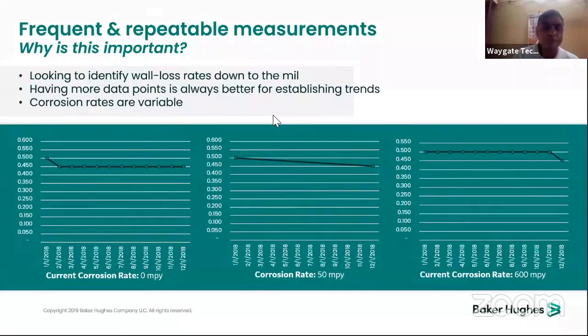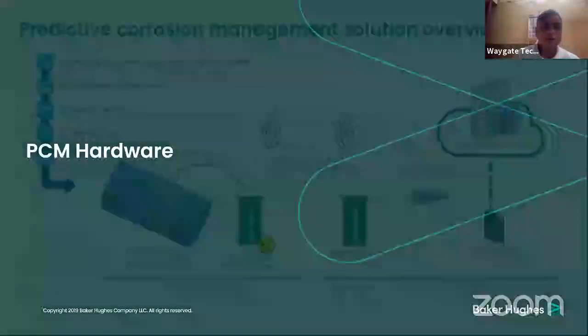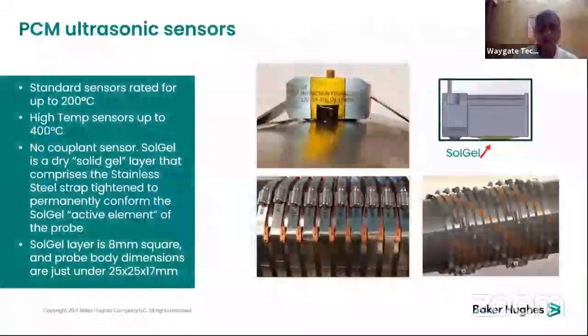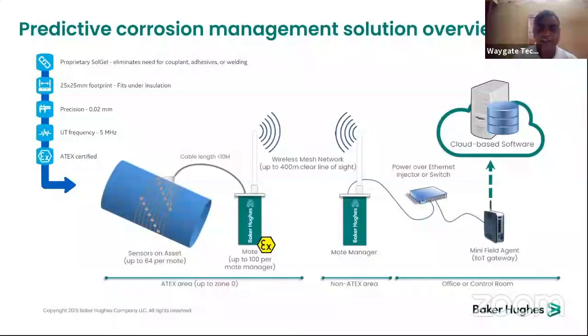Coming back to the hardware, the system layout includes a test specimen and mode devices. Up to 100 modes per mode manager, with wireless data going to the mode manager, then to an internet switch, then to the minifield agent which is the IoT gateway, and finally to the cloud. The main zones are ATEX, non-ATEX, and the office or control room.